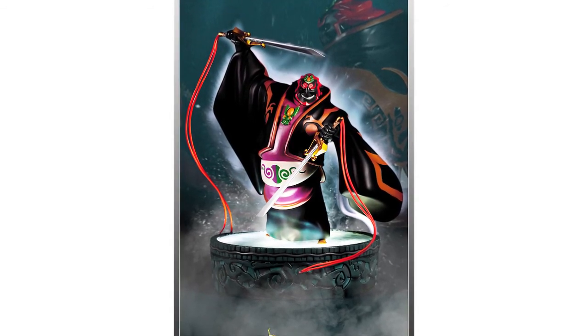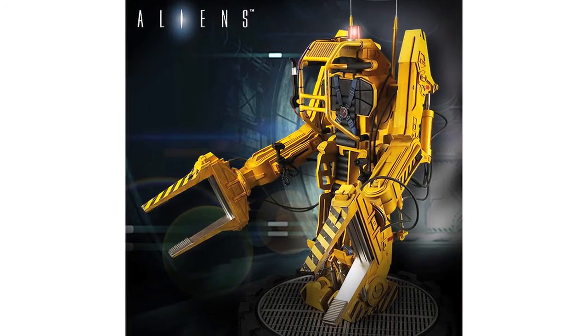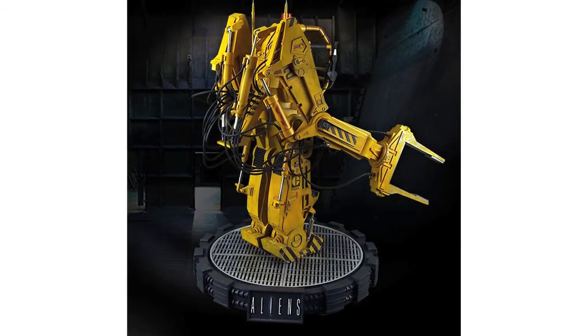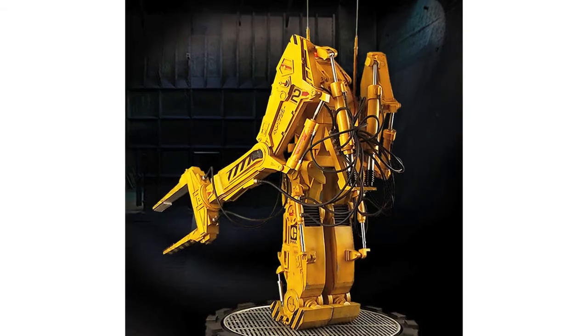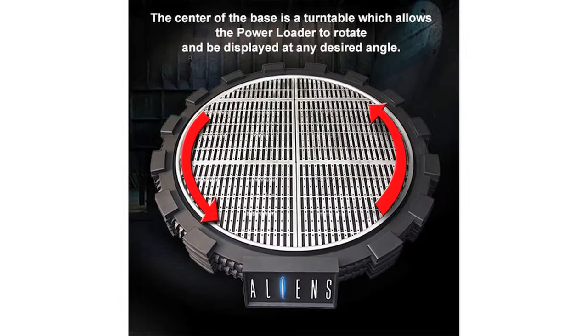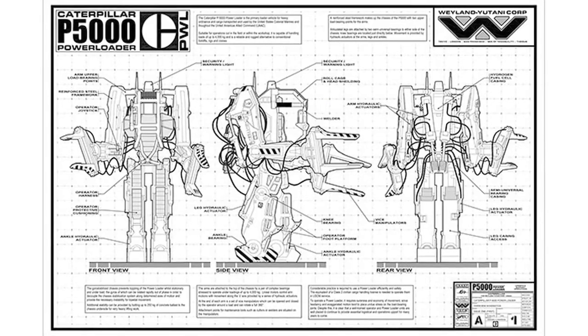The First 4 Figures Zelda Wind Waker Ganondorf statues are due for release in the third quarter of this year. And finally, Hollywood Collectibles have fully revealed their Aliens Power Loader. The studio scale replica is based on the original plans from the film model, will stand 33 inches tall, and cost $1,199.95. There'll also be an exclusive version on sale that will include the blueprints.